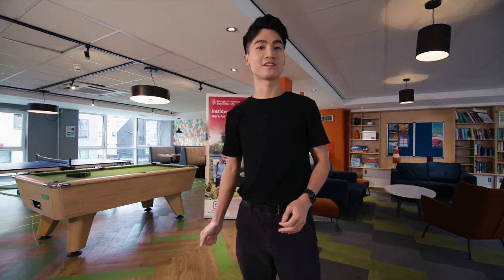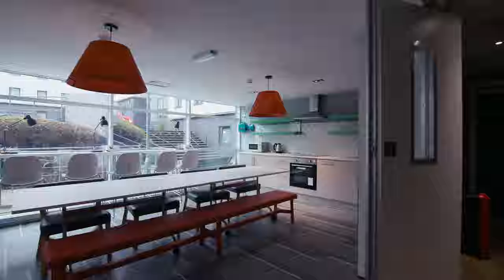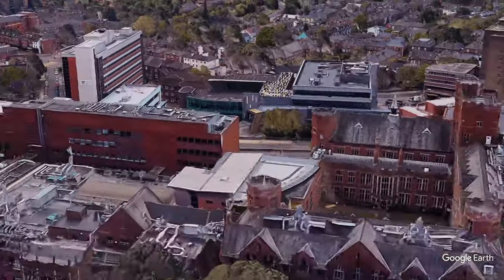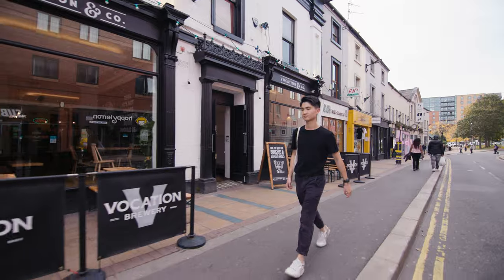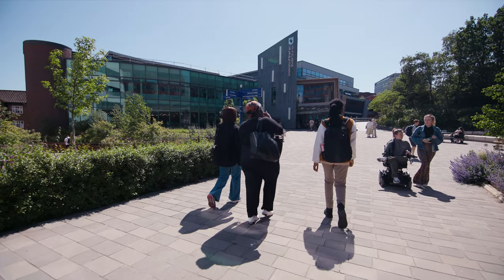We're in Allen Court right now, and this is its common room, where you can find board games, a cinema room, a gaming room, and even a bookable kitchenette. Allen Court is like four or five minutes from the award-winning Students' Union and the rest of the key uni buildings and green spaces. A lot of people love being so close to lectures, restaurants, shopping, even the Students' Cinema at the Students' Union, and everything else that the campus has to offer.